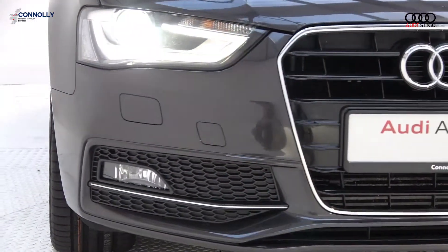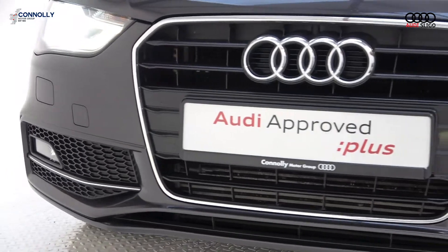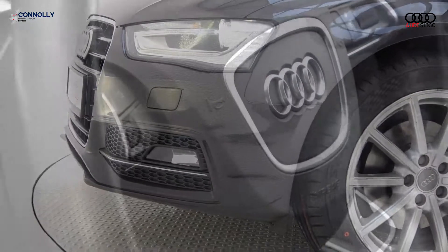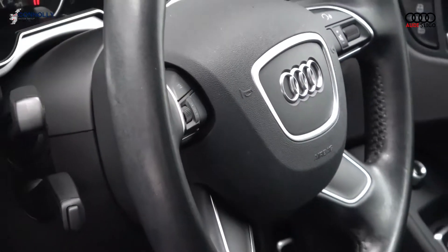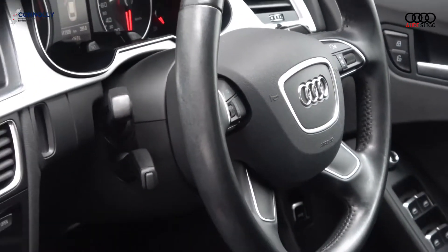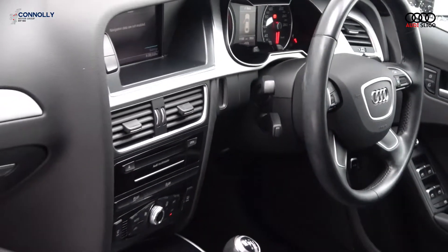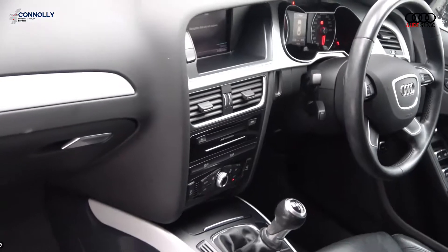Further features include a leather four-spoke multi-function steering wheel, Audi multimedia player, keyless ignition, multi-media interface, Bluetooth connectivity, start-stop technology, and cruise control. For further details or to arrange a test drive, please contact our sales team on 071-911-5333.